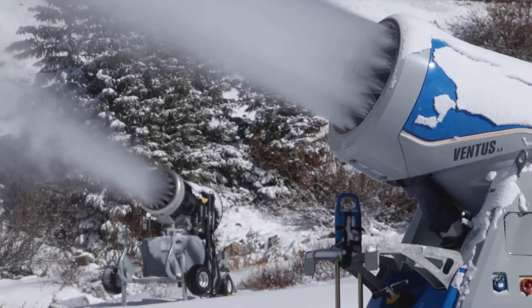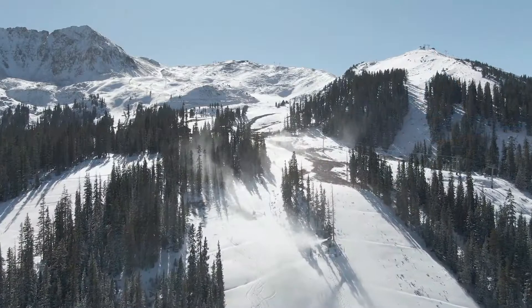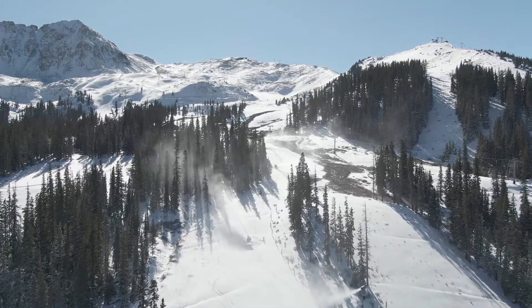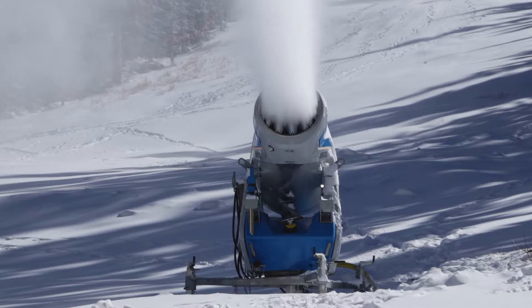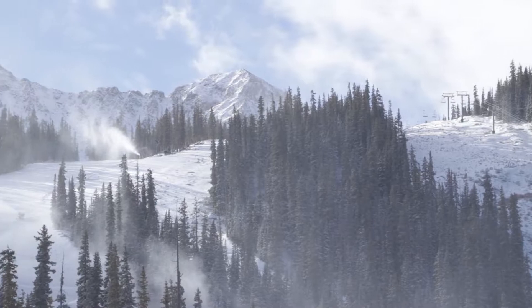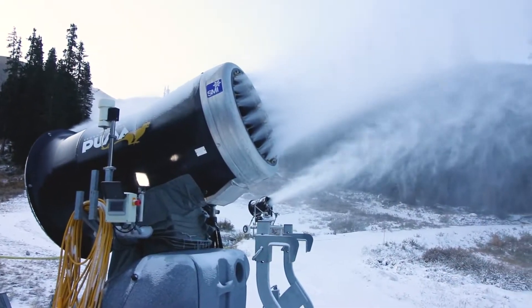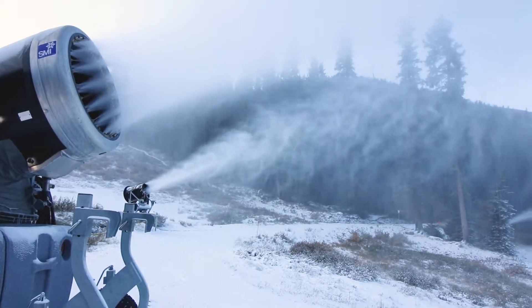One of the biggest impacts from snowmaking definitely comes from its energy intensity and the amount of electricity required to operate a snowmaking system like ours. We're lucky here at A-Basin — our snowmaking system is relatively new, installed in the 2002 and 2003 season. As such we were lucky to utilize the most efficient equipment on the market at the time. For us that means the vast majority of our system is airless fan guns, which basically means we don't have to pump compressed air around our mountain like many of our neighbors do.